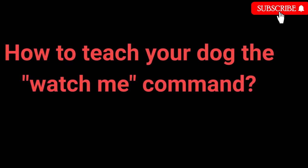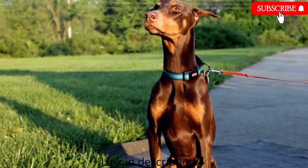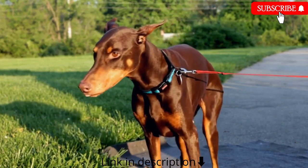How to teach the watch me command: 1. Grab a dog treat. 2. Place it close to your dog's nose so they can smell it. 3. Say watch me and slowly move the treat closer to your face. 4. Reward your dog for good behavior. 5. Repeat. Many dog owners forget to teach this command, which can make attracting the dog's attention much more challenging.